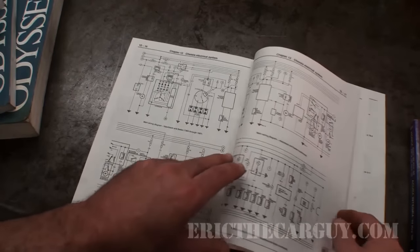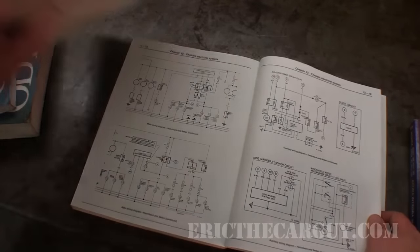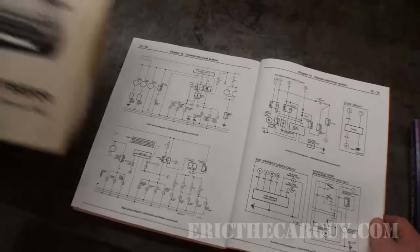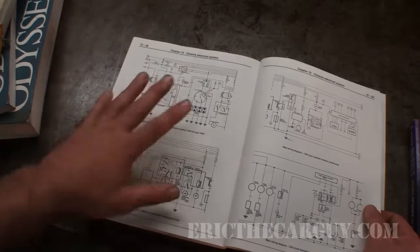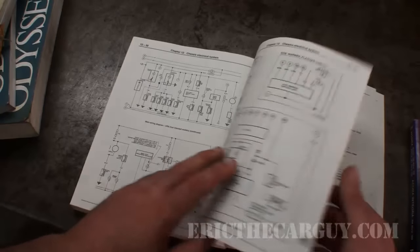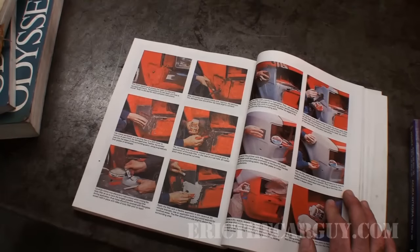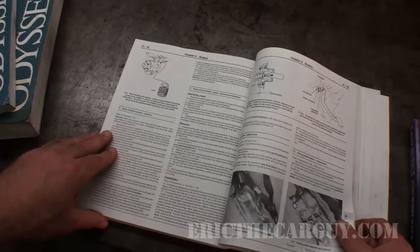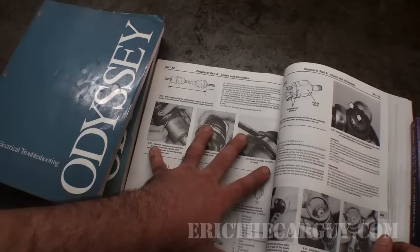This is where I start to get lost with aftermarket manuals - the wiring diagrams are not as good, not as accurate, and in my opinion more difficult to read. Comparing what you see here to a factory circuit diagram: here is a complete circuit on one page, whereas in the aftermarket manual you have bits and pieces. This can be misleading, especially if you're not used to reading wiring diagrams. A good wiring diagram makes the difference between an effective repair and chasing your tail for days.